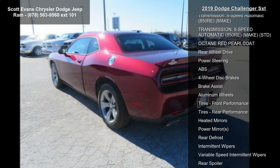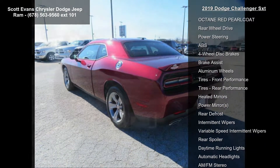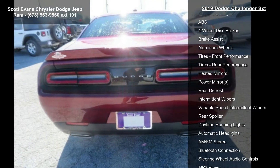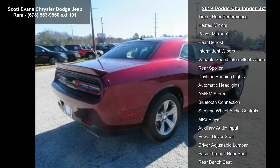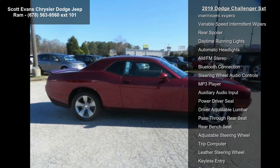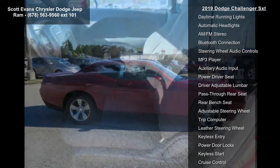Engine: 3.6L V6 24V VVT. Tires: P235/55R18 AS performance. Quick-order package 21A SXT, rear-wheel drive included.